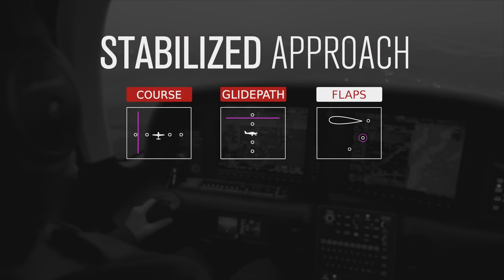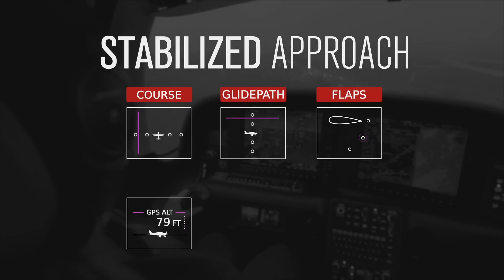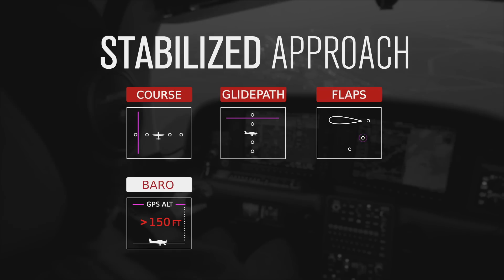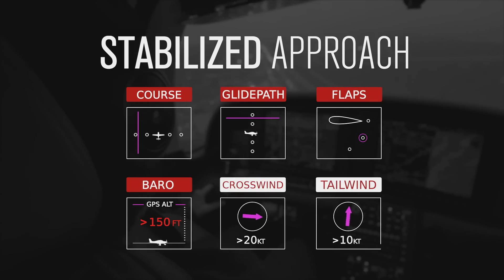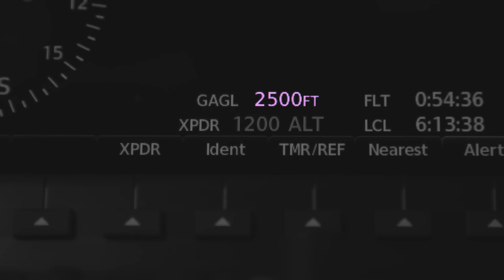If your flaps are incorrectly set, if your altimeter is incorrectly set — it's actually comparing your GPS altitude with your barometric altitude. It's also going to alert you of adverse wind conditions: if you've got more than a 20-knot crosswind or more than a 10-knot tailwind, it will notify you with an alert on the PFD. We're also introducing GPS altitude above ground level right there on your PFD, so you always know exactly how far you are above the ground.